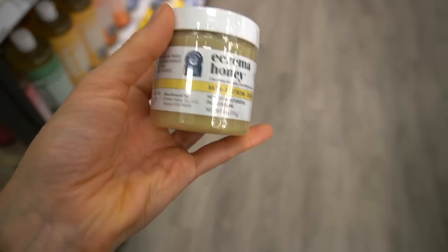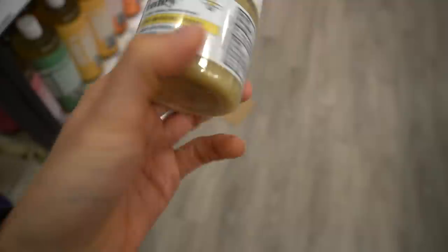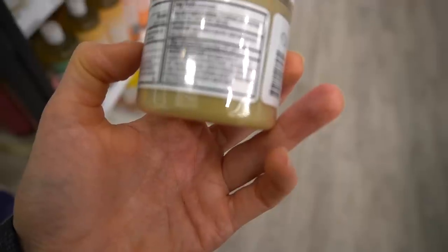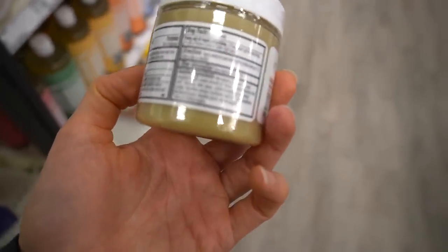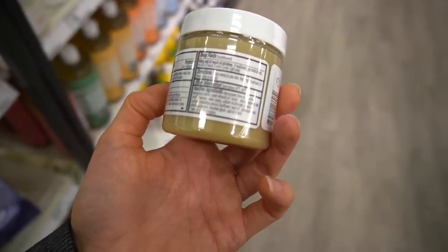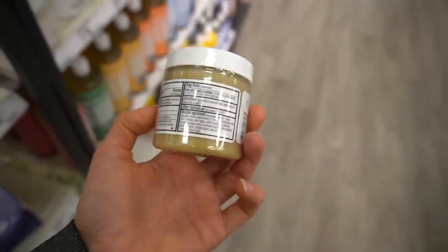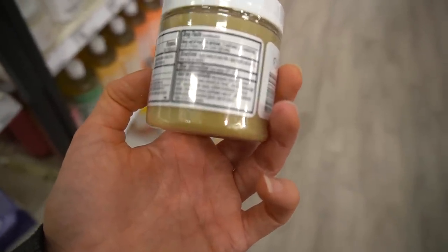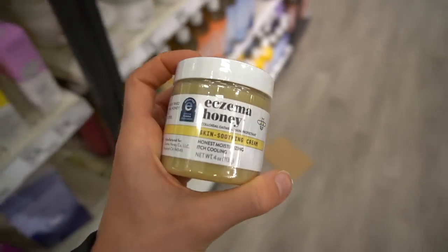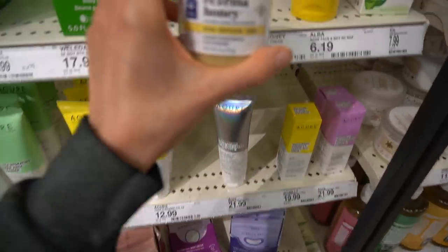It's Eczema Awareness Month, and Eczema Honey has been around for a while. It has some really good ingredients like colloidal oatmeal, which is a skin protectant, and honey, which is anti-inflammatory, very hydrating, and has antimicrobial properties. Sweet almond oil has been shown to be helpful for eczema. Olive oil can actually increase trans-epidermal water loss when used alone as a moisturizer, but formulated into products it can be pretty good. Beeswax helps reduce water loss, though some people develop allergies to beeswax and honey.